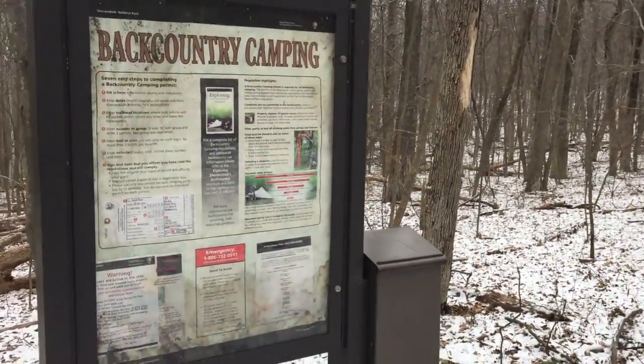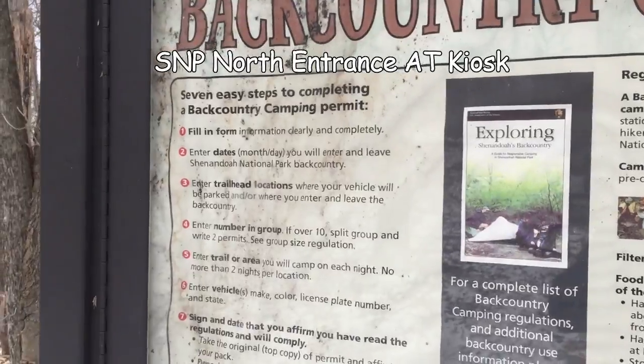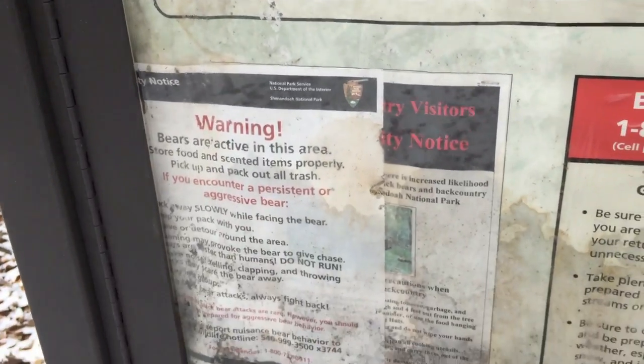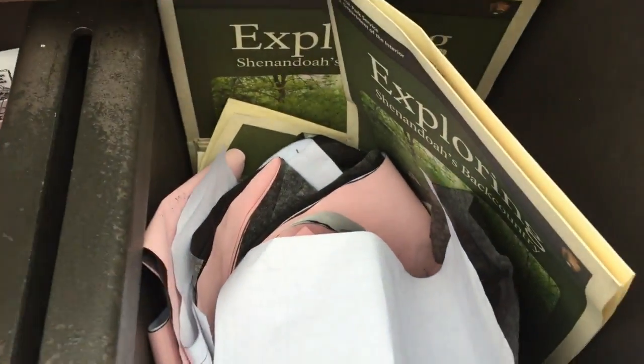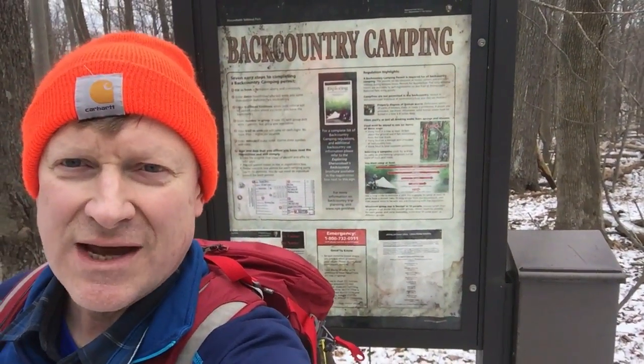Thank you, PATC. This is the kiosk — let me give you a good look at the rules and the form for filling out. Markers, water bear hanging info. And there are plenty of pencils, a couple of maps, and a whole slew of these passes. So if you're going to stay overnight, keep them on your pack. There's the kiosk.